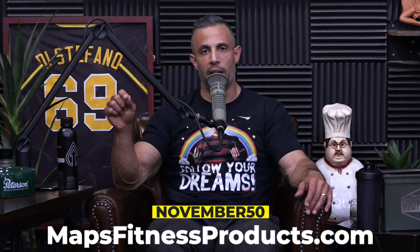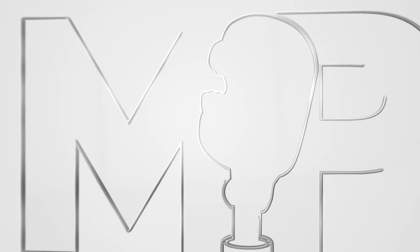If you're interested, go over to mapsfitnessproducts.com, click on one of those products, and use the code November50 for that discount. Here comes the show.